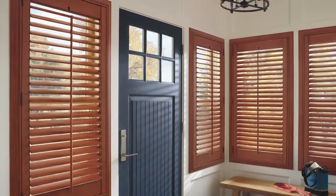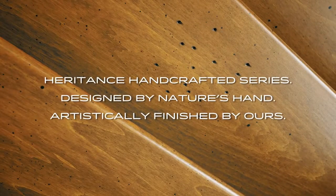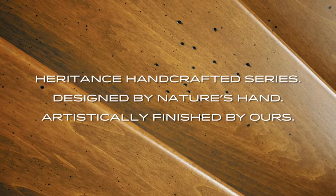The Heritance handcrafted series enhances the personality of any room and creates a first impression that never stops impressing. Heritance handcrafted series: designed by nature's hand, artistically finished by ours.